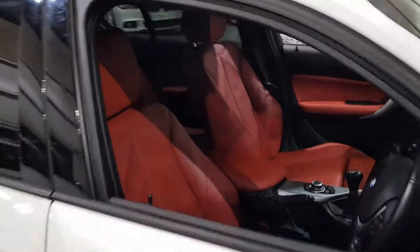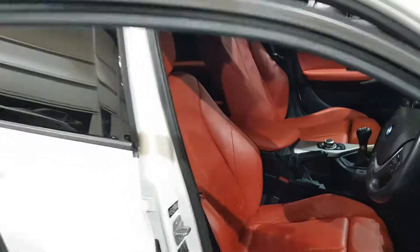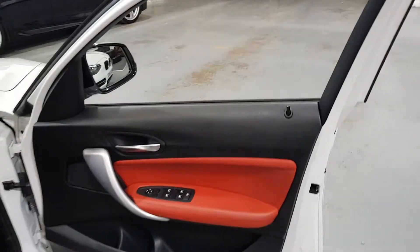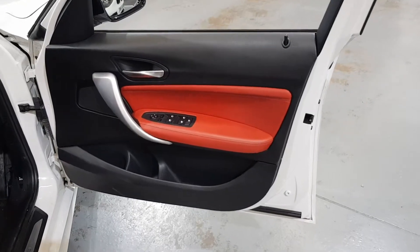This one benefits from the red leather upholstery, which has a heated function also, and you can see the door panels there to match.